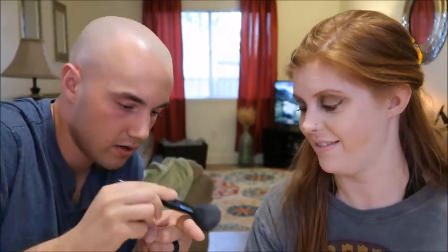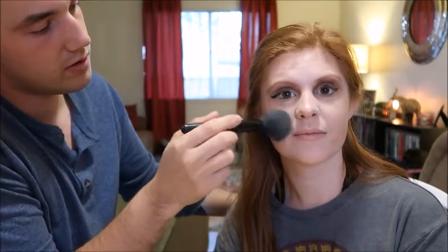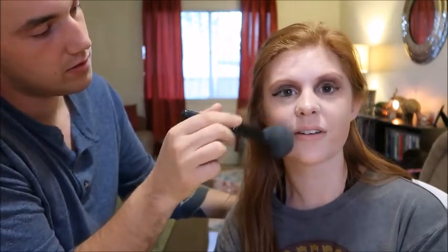It says 'Cheekers' so it must be blush. I'm using the Cover Girl Cheekers Blush with the elf Complexion Brush. Getting some product on the brush, tapping it, and in a circular motion getting it right up there on the cheeks. Oh, fleeky!